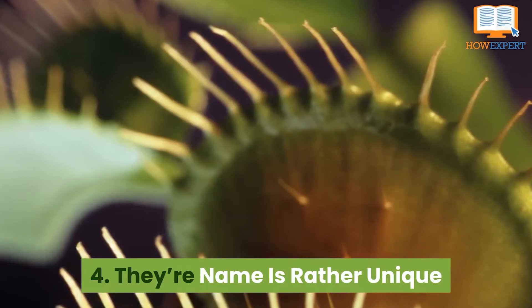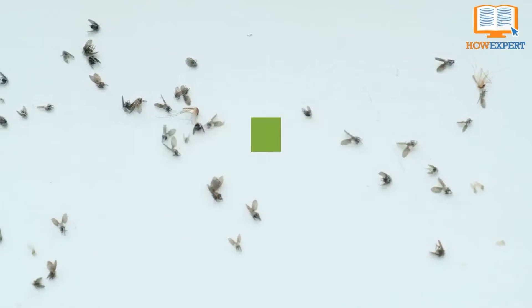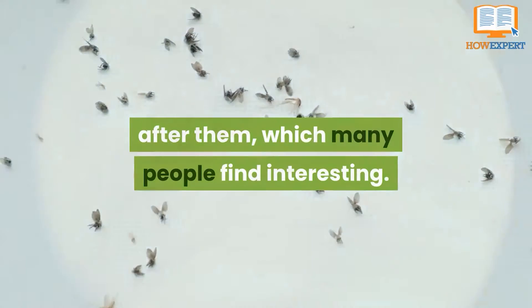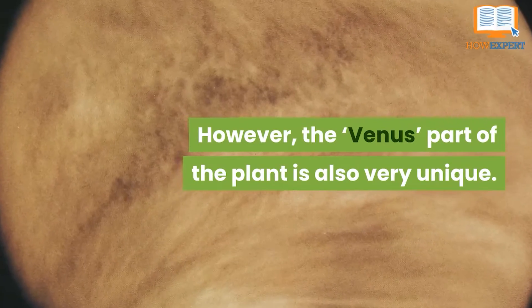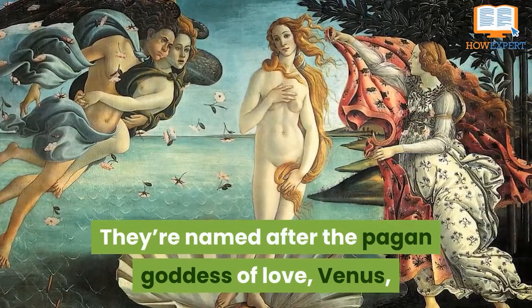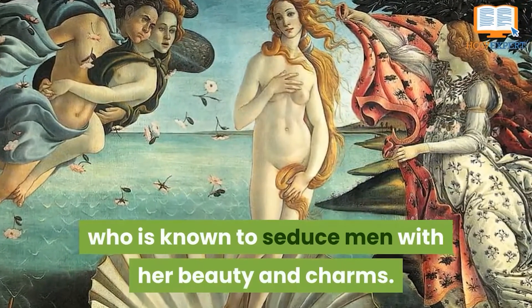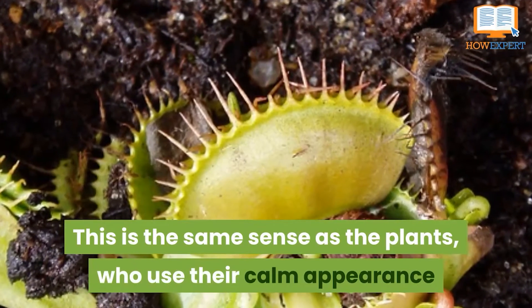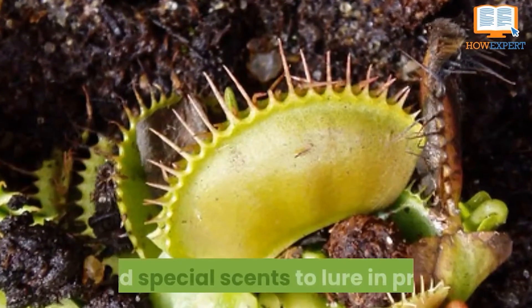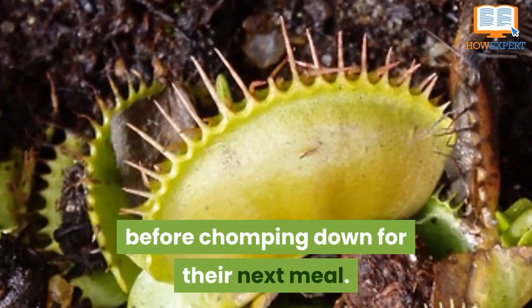Number 4: their name is rather unique. Although they don't eat a lot of flies, they're still named after them, which many people find interesting. The "Venus" part of the name is also very unique — they're named after the pagan goddess of love, Venus, who is known to seduce men with her beauty and charms. This mirrors the plant, which uses its calm appearance and special scents to lure in prey before chomping down for its next meal.